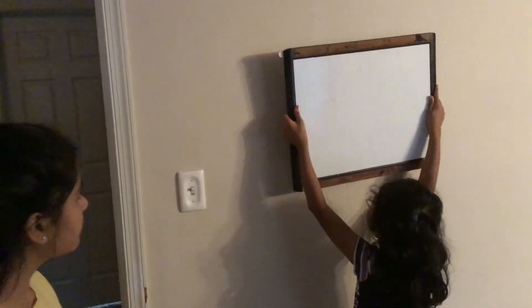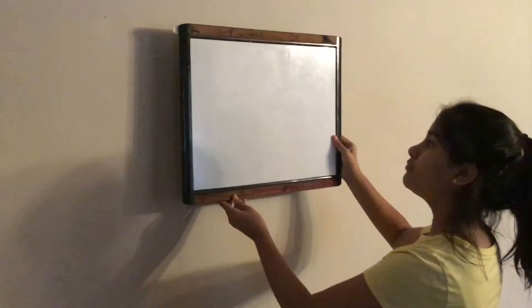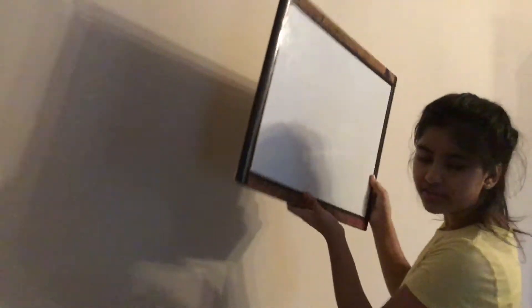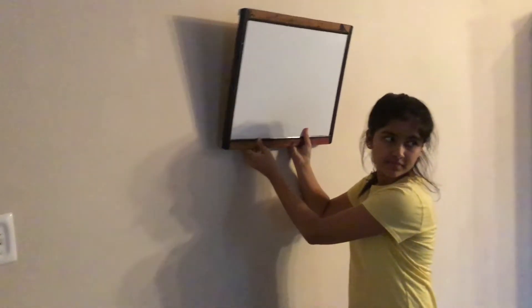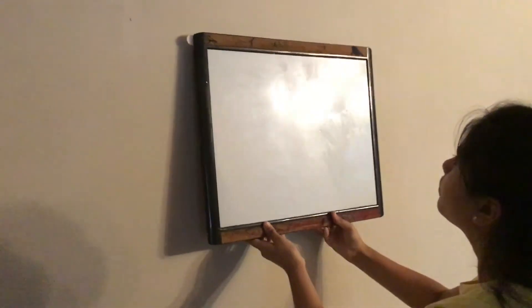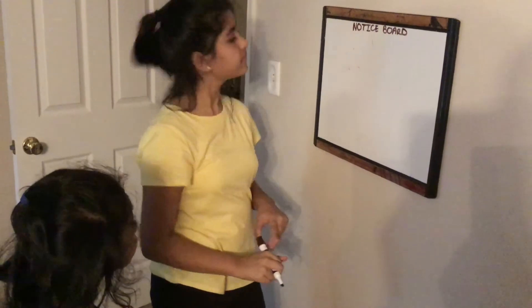Shouldn't I put it up here? Yeah, it would work. Cause when Daddy wakes up, he can just look at it straight. That's a good idea — why don't you go there and pretend you're Daddy? Can you see it? Yeah, it's straight. We just have to make it look straight and then we're done.